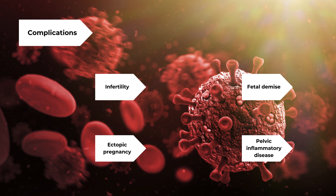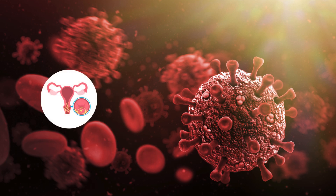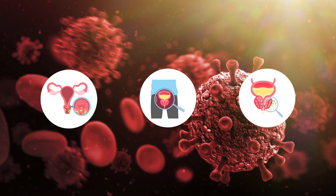Let's review the two organisms behind the most common sexually transmitted infections in the U.S.: chlamydia and gonorrhea. Patients with chlamydia or gonorrhea can present with purulent vaginal or penile discharge, genital pain, and/or urinary symptoms. However, many patients with extragenital infections present asymptomatically.